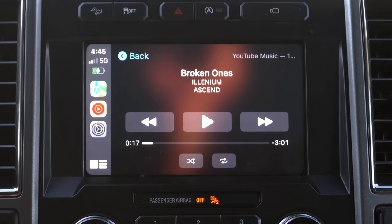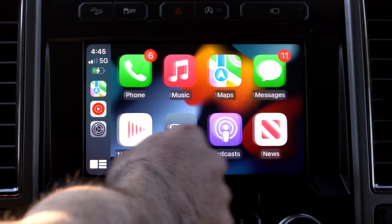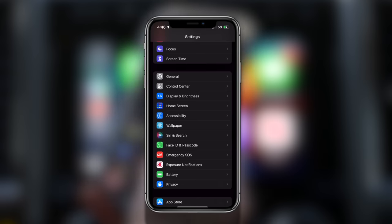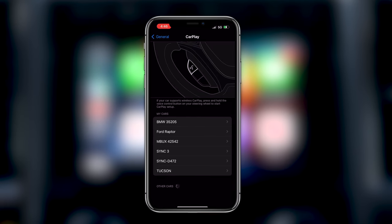Now if you want to customize and rearrange your apps — unlike on iPhones, pressing and holding the icons in CarPlay doesn't allow editing. But you can do so from your main iPhone. Go into Settings and type 'CarPlay' in the search bar at the top — it's easier that way. You'll see General > CarPlay. Under the My Cars section, look for the vehicle you use and want to customize. You might have a BMW, a Ford Raptor with SYNC 3, etc. Unfortunately you can't rename these, so you'll have to go in and identify the correct one.